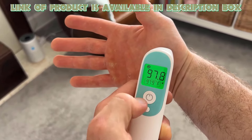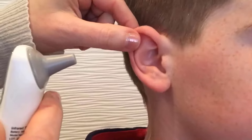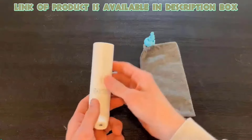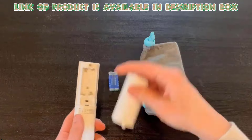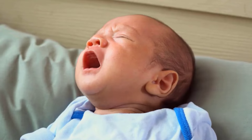The Frida Baby thermometer is a helpful tool for tracking your baby's temperature. It provides quick and accurate readings in just one second. This thermometer can measure temperatures in the ear or on the forehead for both children and adults, and also measures room or bottle temperatures without touching.